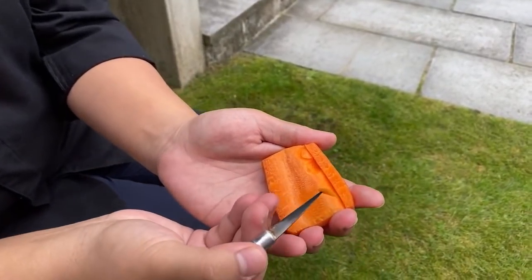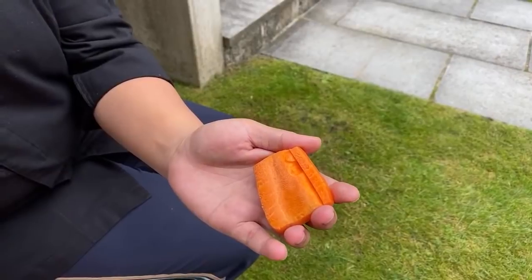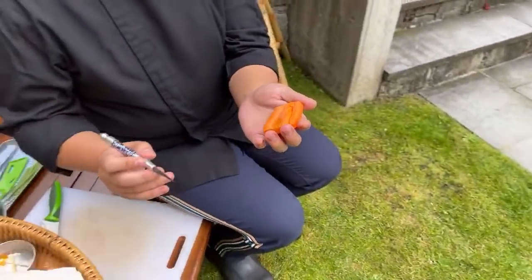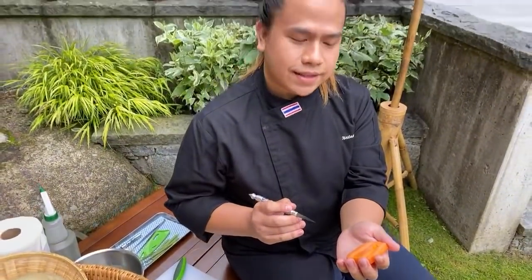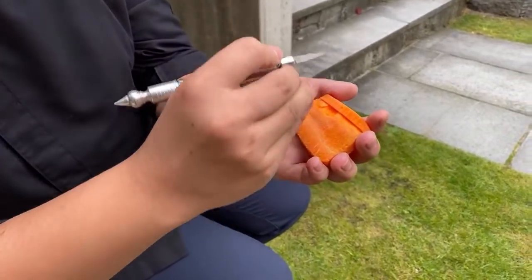This is going to take a lot of practice because you have to know how hard, how far, and how deep to go so that you don't dig out the entire piece. It's one of those things where if you screw it up there's no going back — it's done, you have to start on a new piece. Though he says you can actually glue it back together, but then you cannot eat it.